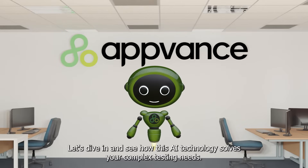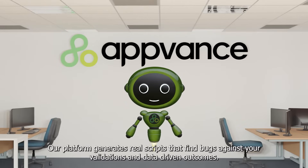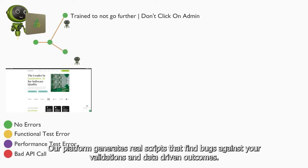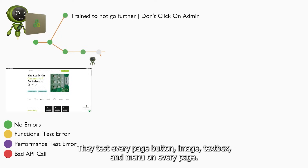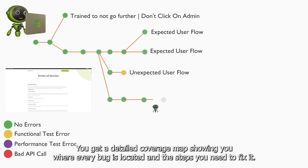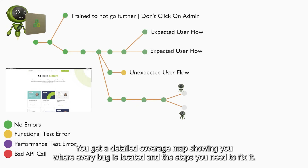Let's dive in and see how this AI technology solves your complex testing needs. Our platform generates real scripts that find bugs against your validations and data-driven outcomes. They test every page, button, image, text box, and menu on every page. You get a detailed coverage map showing you where every bug is located and the steps you need to fix it.